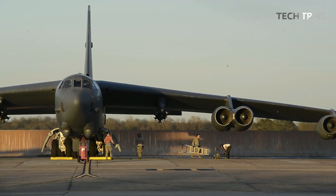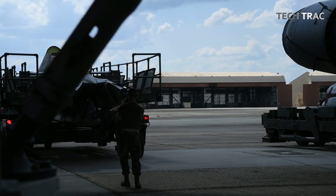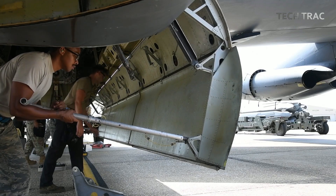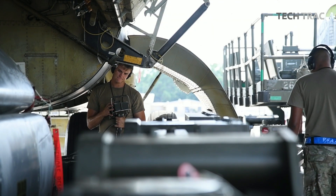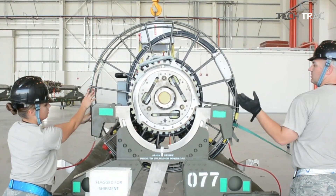After the briefing, the ground crew begins preparing the aircraft by loading the CRL with the required munitions. With the CRL, they can mount up to eight bombs or missiles inside the aircraft's internal bomb bay, compared to previously carrying large munitions under the wings. Once the weapon systems are loaded, the ground crew checks and calibrates the systems, ensuring that the rotary launcher is functioning properly.